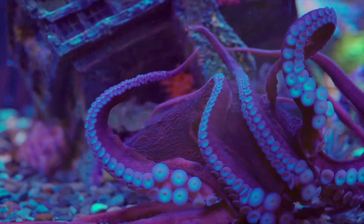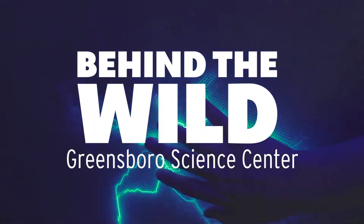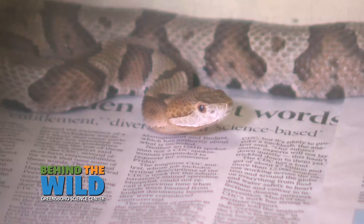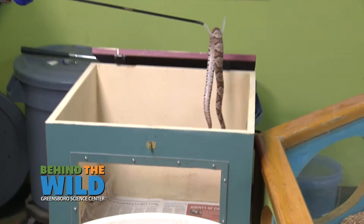It's time to go behind the wild with the Greensboro Science Center. Today we are going to be practicing catching our copperhead friend here. Copperheads, as everybody should know, are one of our most common venomous species here in North Carolina.